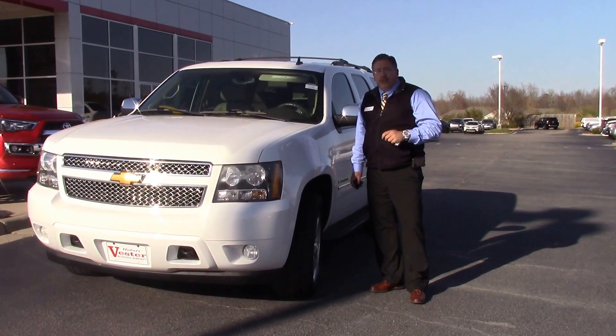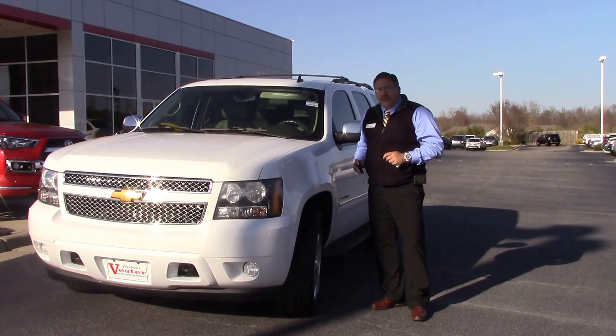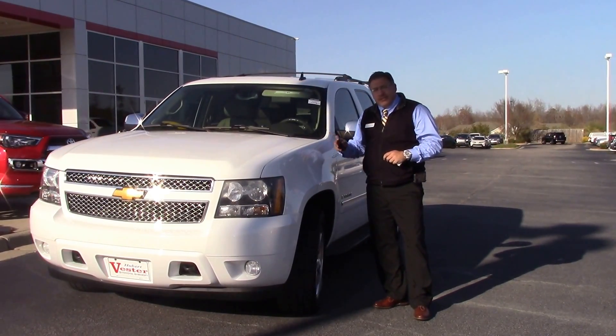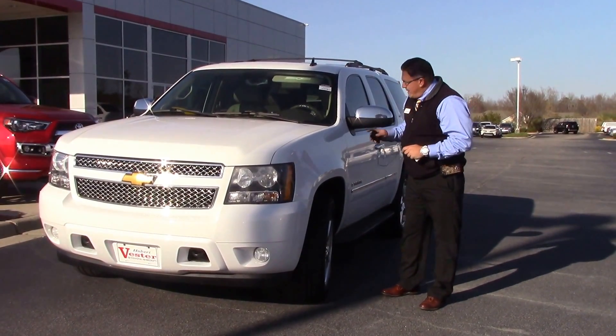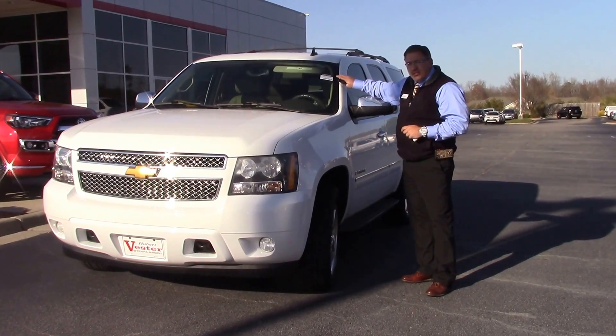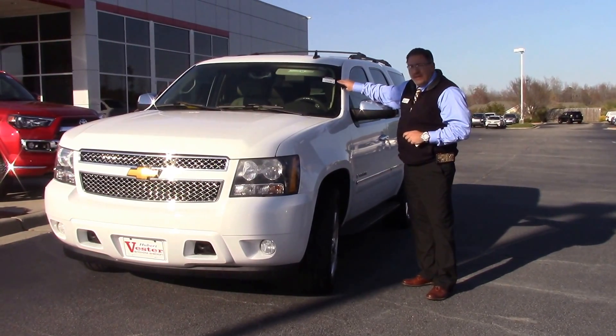Hi folks, I'm Darrell Weathersby here at Hubert Vesta Toyota right here in Wilson, North Carolina. Special treat for you today. This is a local trade — actually traded for a 2009 Chevy Tahoe — and the stock number on this vehicle is CP, that's Charlie Pierre, 7058 Alpha.